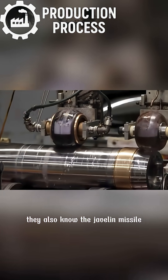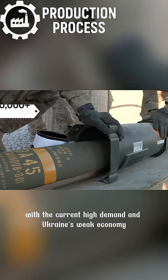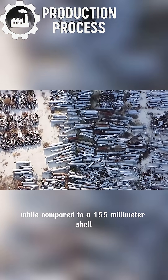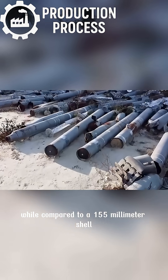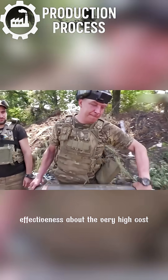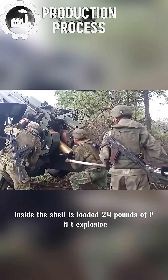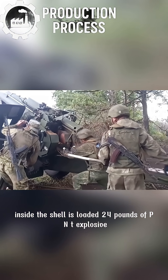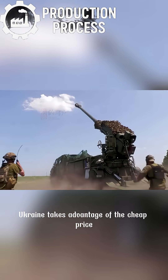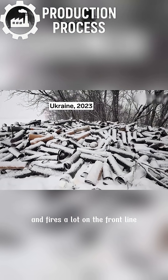They also know the Javelin missile, but a Javelin costs up to $500,000 or $600,000. With the current high demand and Ukraine's weak economy, it is completely unaffordable. Compared to a 155-millimeter shell, which costs less than $6,000 per shell, it has an effective range of up to 32 kilometers. Inside the shell is loaded 24 pounds of P-NT explosive, and its lethal force is also not small. Ukraine takes advantage of the cheap price of this ammunition and fires a lot on the front line.